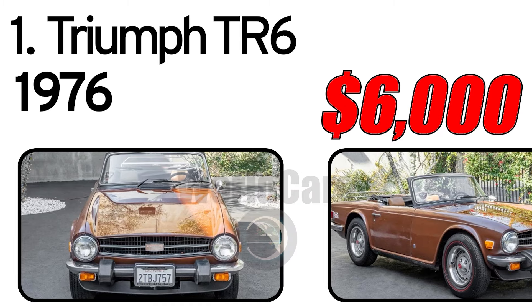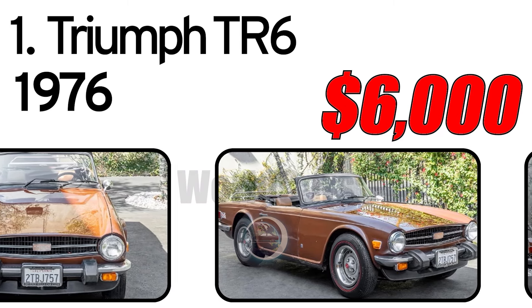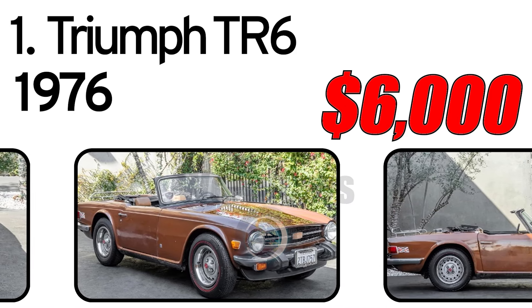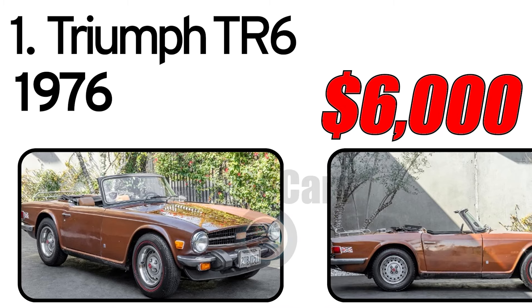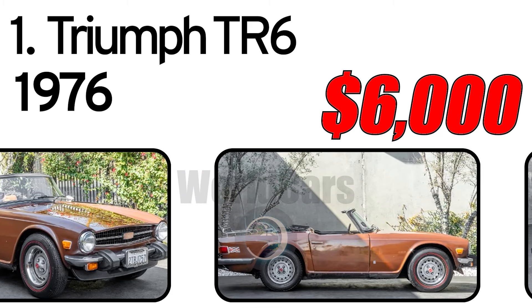Top 10 Cheapest Vintage Cars. Number 1: Triumph TR6, 1976 Year of Issue. Introducing this 1976 Triumph TR6 that is finished in its factory color russet brown.